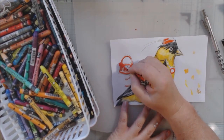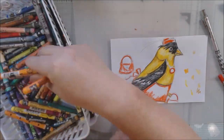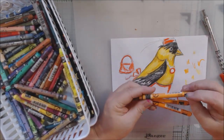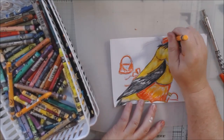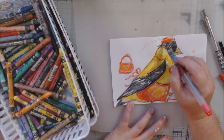I redrew the purse because it was obviously off the page at the bottom, being held in her little talon. I'm using a couple of different colors and blending them together to give the idea of light and dark on the fabric.